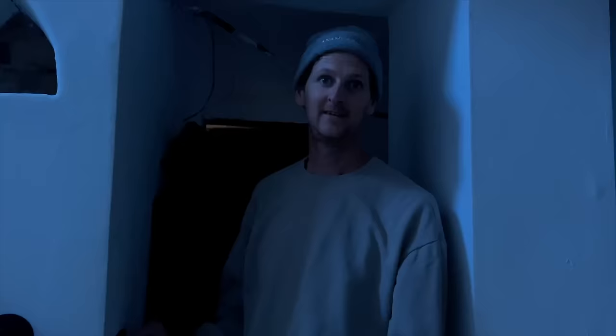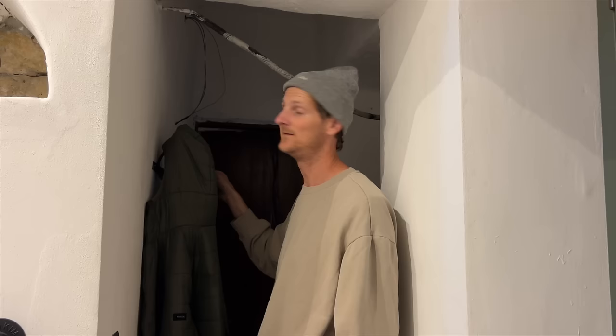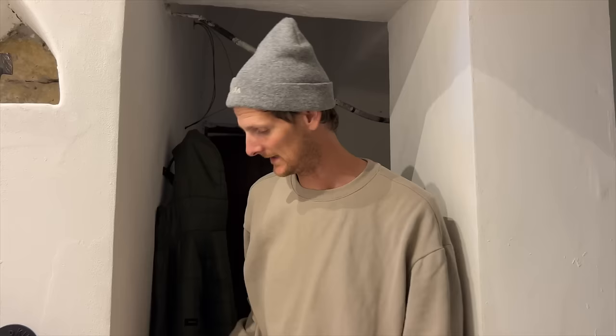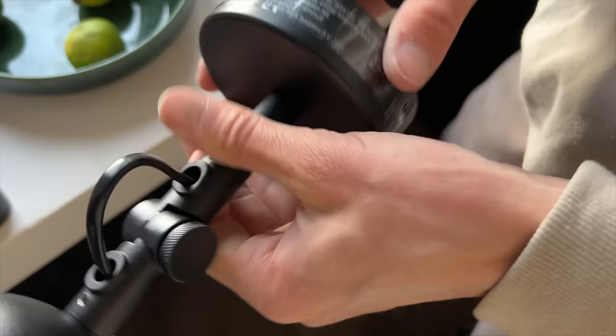So we got this little light from IKEA — it's going to go on the wall here, the switch is here. It should be just as simple as wiring in the live — the switch-to-live, the neutral, and the earth — and that should be good to go. The switch I've already wired in: we have live in, switch live out which goes to the light. It's a very easy little system.